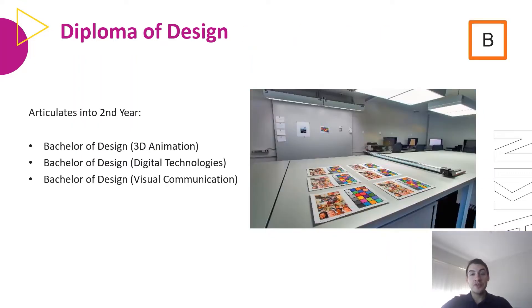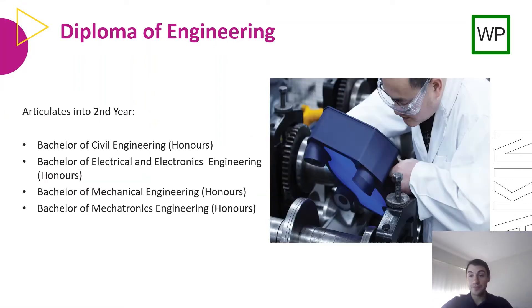The Diploma of Design is taught at Burwood and articulates into the second year Bachelor of Design — either 3D Animation, Digital Technologies, or Visual Communication. The Diploma of Engineering is taught at Waurn Ponds in Geelong and articulates into second year Bachelor of Civil Engineering, Bachelor of Electrical and Electronics Engineering, Bachelor of Mechanical Engineering, or Bachelor of Mechatronics Engineering.